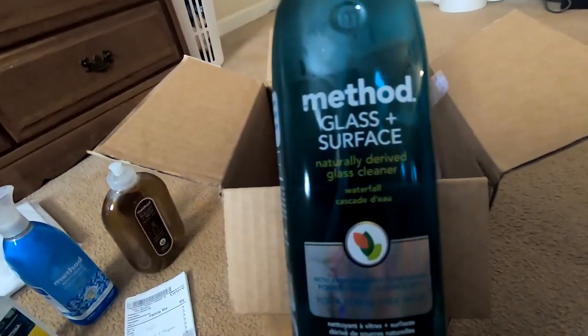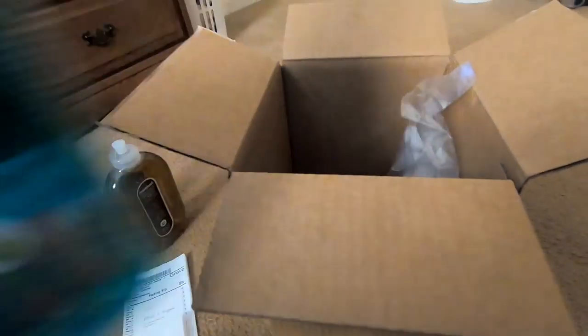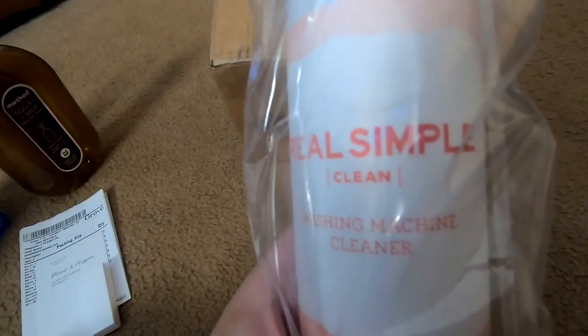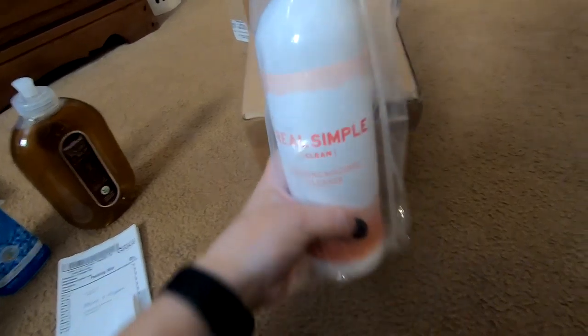This is the Method glass and surface cleaner. And lastly, we have this Real Simple washing machine cleaner. I wanted to try this — it seems very interesting.